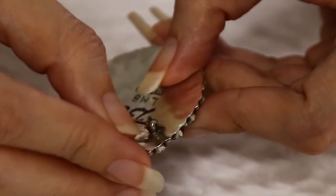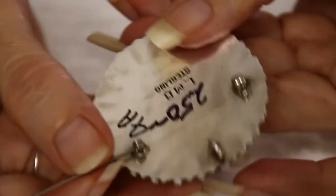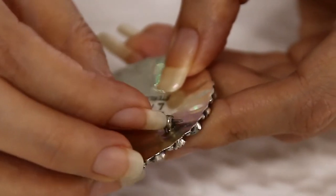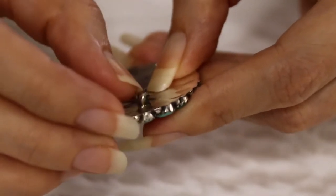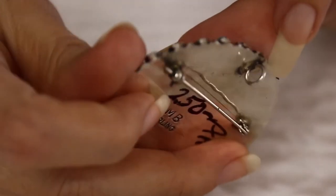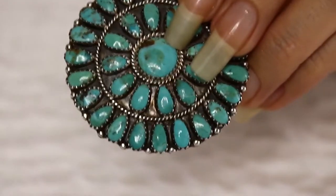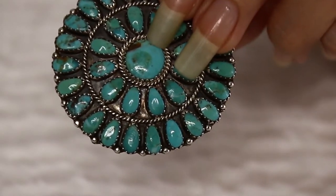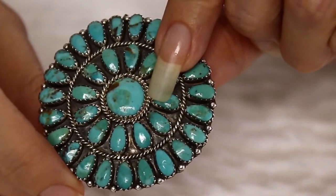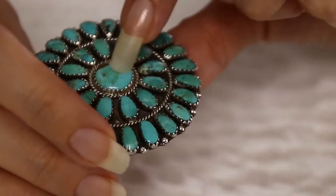It has a pin on the back so you can use it as a pin. Let me show you — you can do that, and I also like that you can use it as a pendant. As you can see, there's a slide, so you can use it as both. That's pretty nice. This is something really nice — you can give it to someone special or add it to your collection. It has a good weight; it's not too heavy but it has good size and weight. It's about 15 grams.